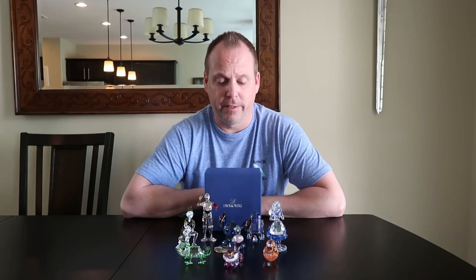Hope you enjoyed this video and this look at the Swarovski crystal figurines by Disney.